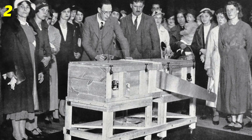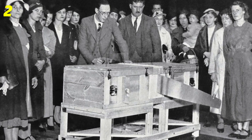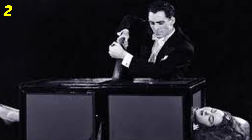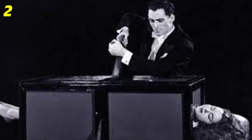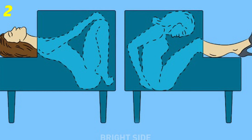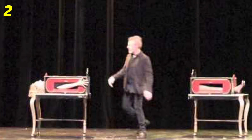Number 2. Percy Thomas Tibbles in 1921 was the first who performed the sawing a woman in half trick. After that, many more magicians repeated his trick with a bunch of different varieties. For many years nobody knew the secret of this illusion — until now.